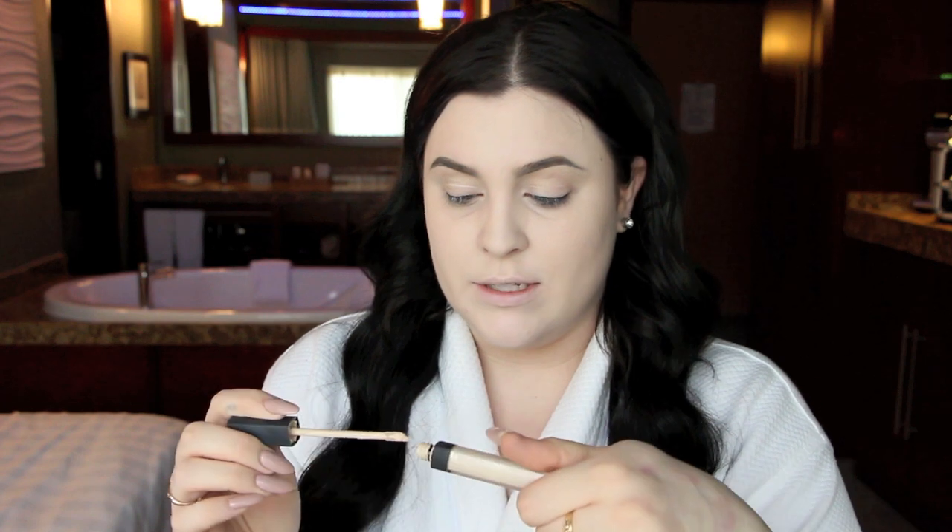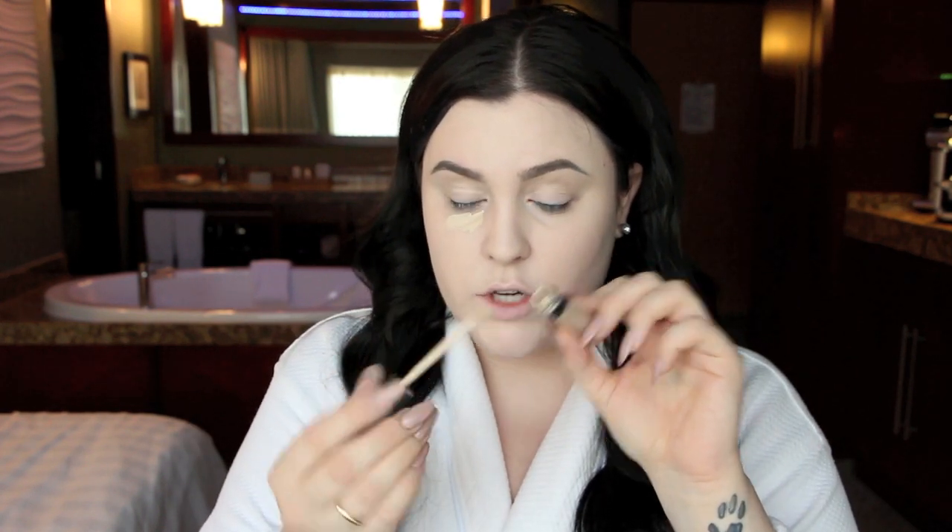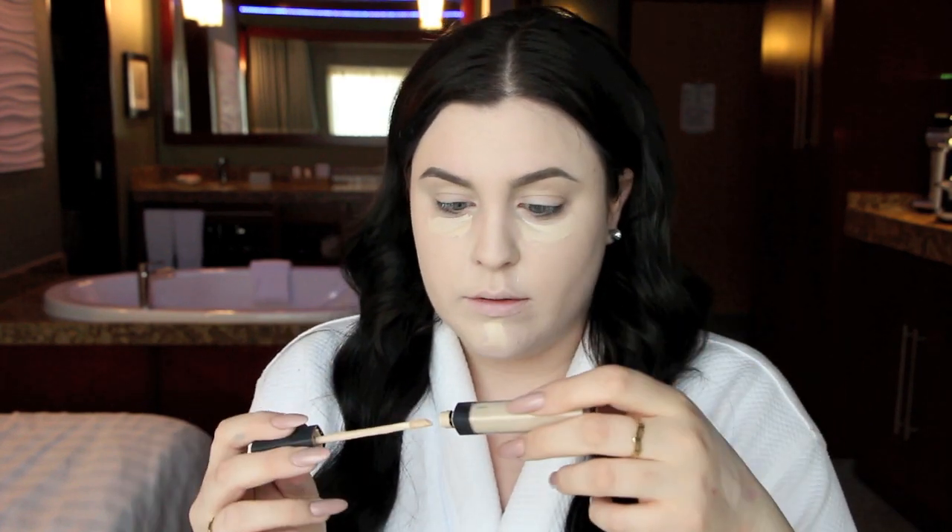I'm going to use the NARS radiant creamy concealer. I thought I was out of it, then I took off the little stopper thing and it's like a brand new one — completely full. I really recommend doing that with any concealer before throwing it out. Let's load it up, we've got a party to go to!